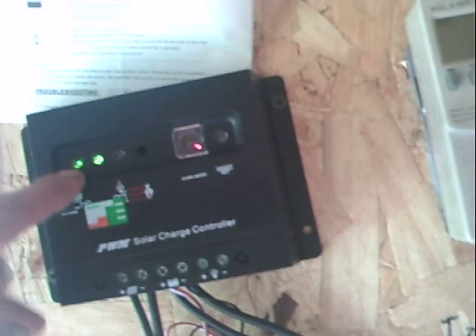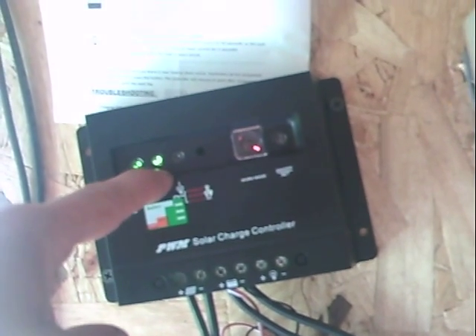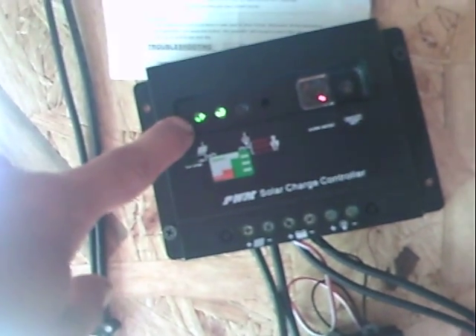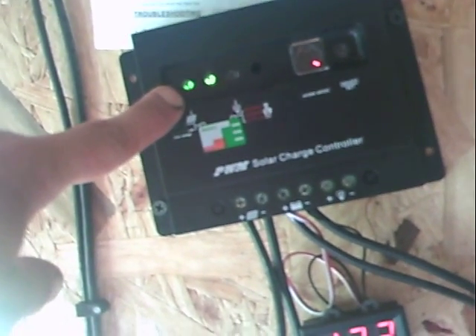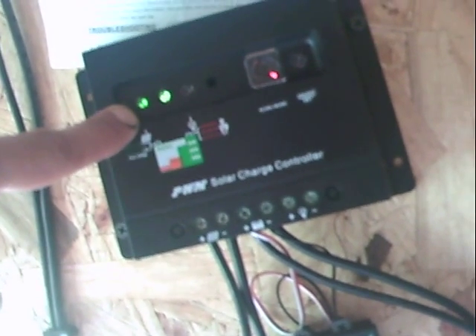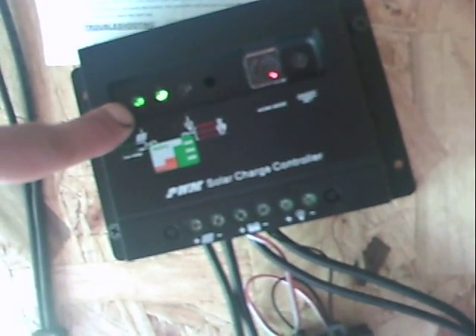It turns off — I think it turned off this one and then was flashing this one. When the sun goes down this one turns off, but this little light here for saying the solar panels are connected will stay lit until like 8:30 at night — it stays lit as long as there's light out there.